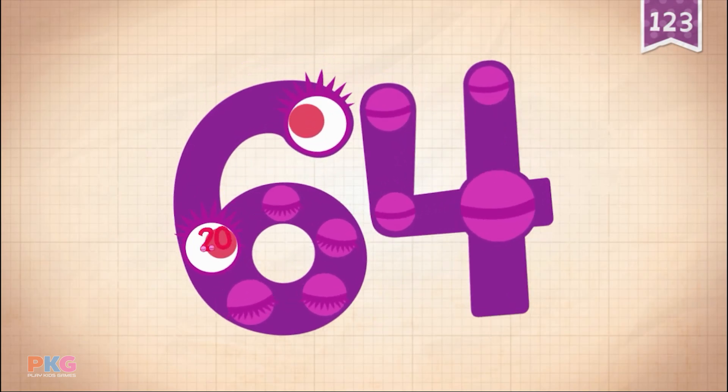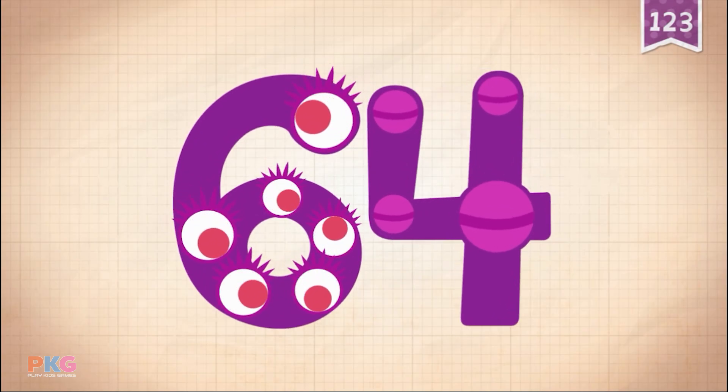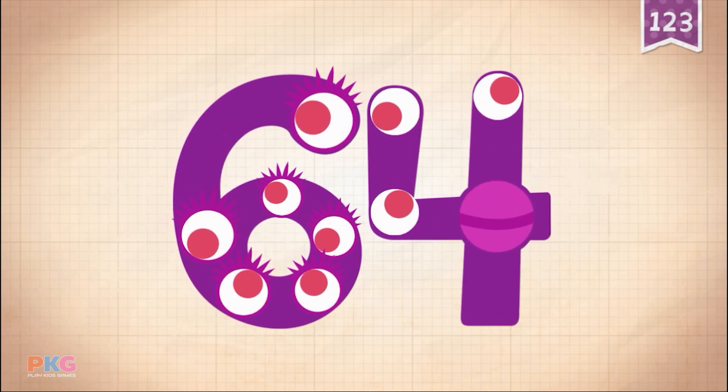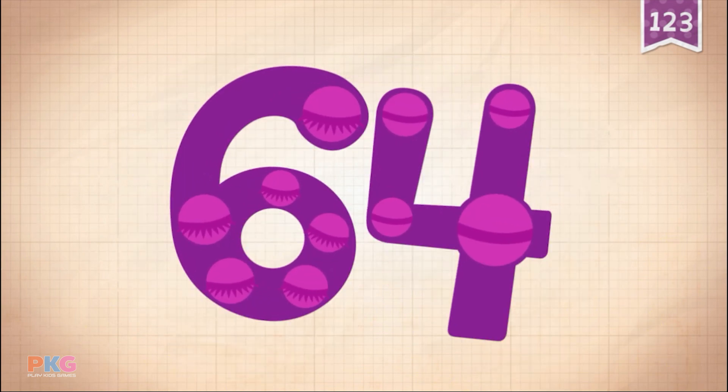Touch! 10, 20, 30, 40, 50, 60, 61, 62, 63, 64! Yay! 64!